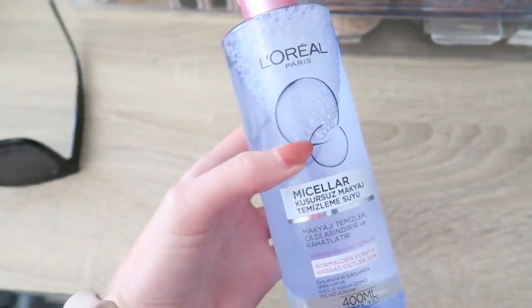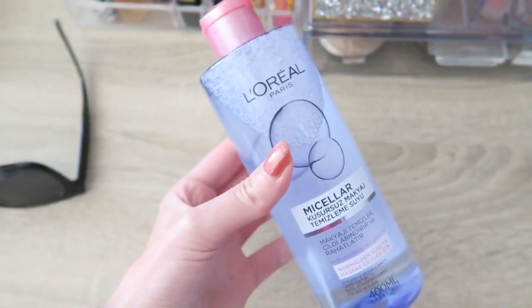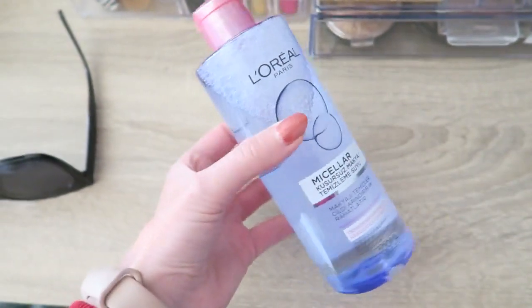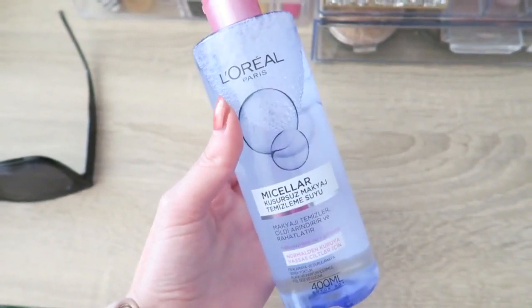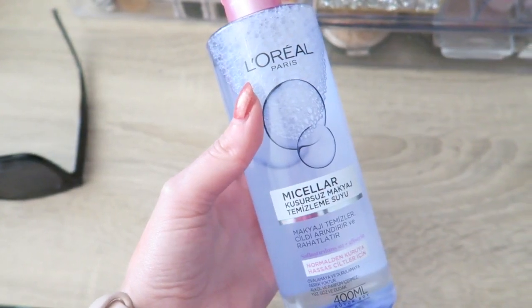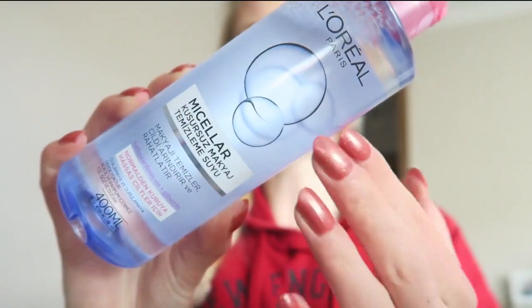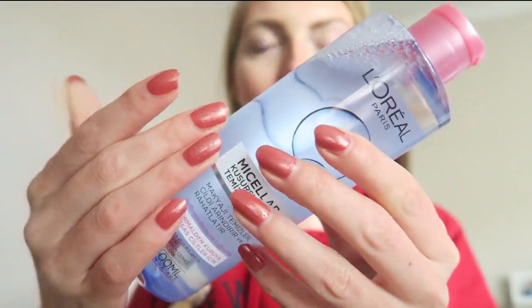At Ayus Beer supermarket they had this L'Oréal micellar water for 14 liras, which is quite cheap. I ran out of mine so I needed one, so I got this L'Oréal one — it's for normal to dry skin. I will let you know later what I think of it. I'm going to remove my makeup with it. Excuse my nails — because of all the cleaning and work they don't look so nice anymore, but I will do them when the work is over because otherwise I keep painting them.